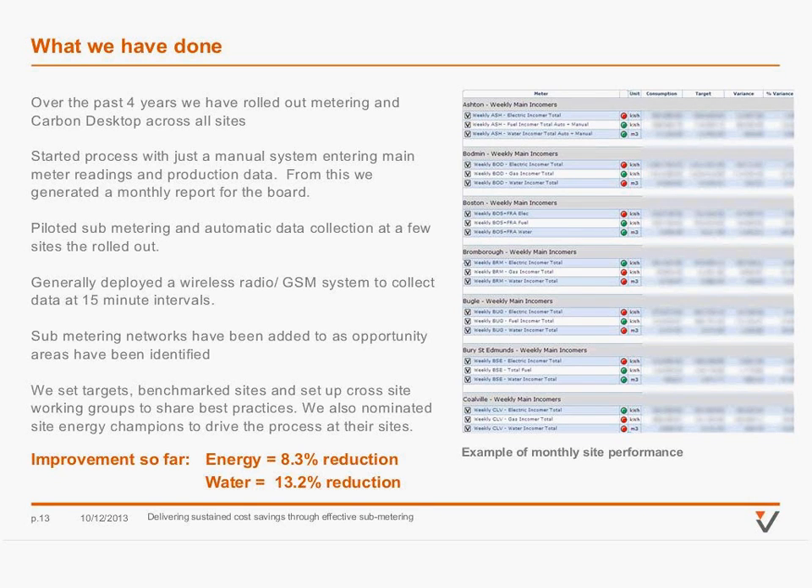The majority of our savings have been delivered through no and low-cost projects as a result of simply monitoring what we're doing. We've implemented this through benchmarking our sites — the reporting gives really good analysis of how individual sites are performing, and we benchmark and league-table them. We set up what we call energy cluster working groups, which are gatherings of key stakeholders on each site to discuss best practice. And we ensured that every site has an energy champion — a dedicated engineer role — given training in typical opportunities and in the system and software.